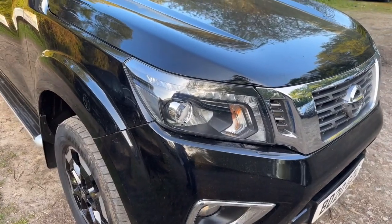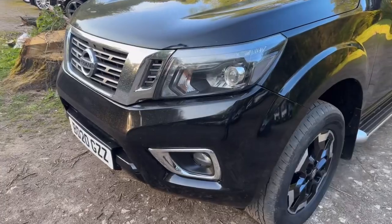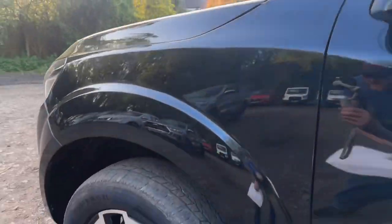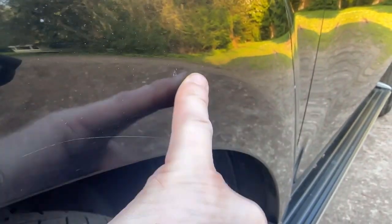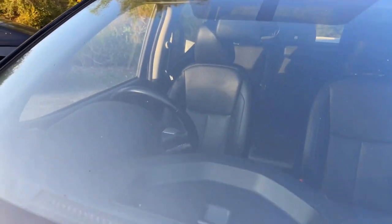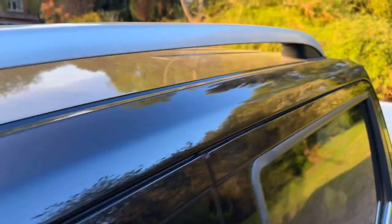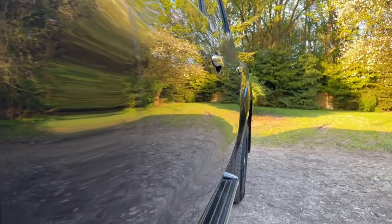The driver side headlight is the later style with the black insert — looks great, as do the daytime running lights. The front bumper is in great condition, as is the grille and the passenger side headlight. The passenger side front wing is in nice, clean condition — no nasty marks or dents. Being picky, there is a tiny little stone chip just there. The passenger side front wheel and tyre — wheel's in great condition, no kerbing, Continental tyre with approximately 4mm tread. Under the arch looks great, mirror back looks good, windscreen is free from stone chips and cracks, no damage on the pillars and the roof looks good too.